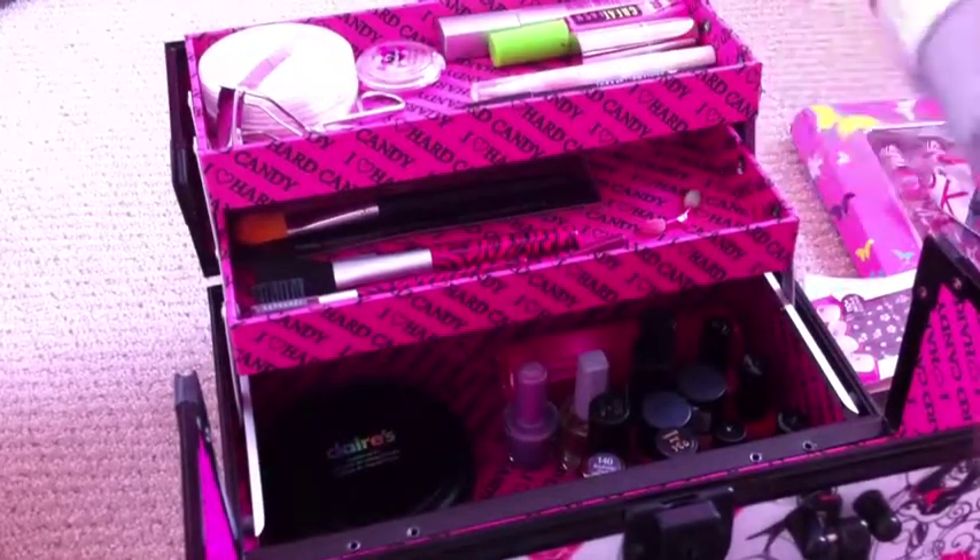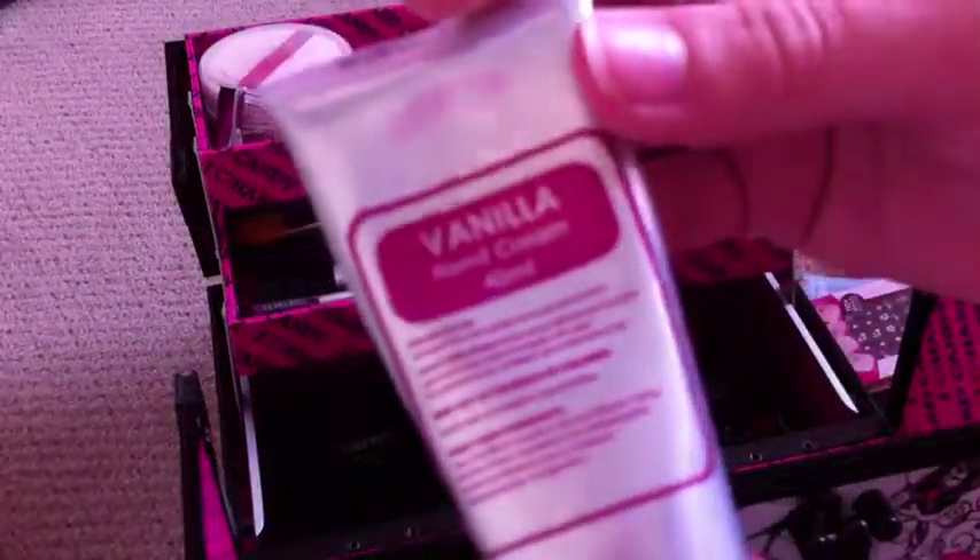Some more lip balm — I found them really cute. They're little squirrels! Some vanilla hand cream. It smells really nice — vanilla.